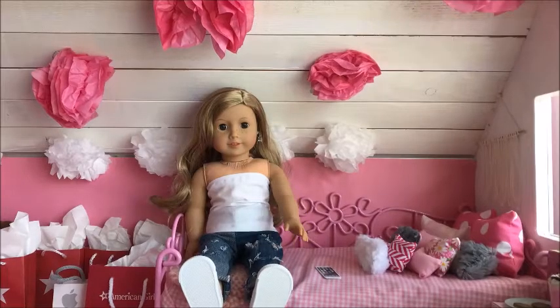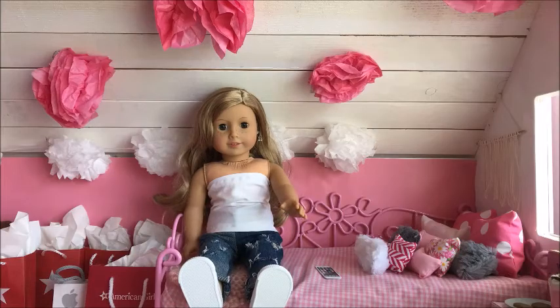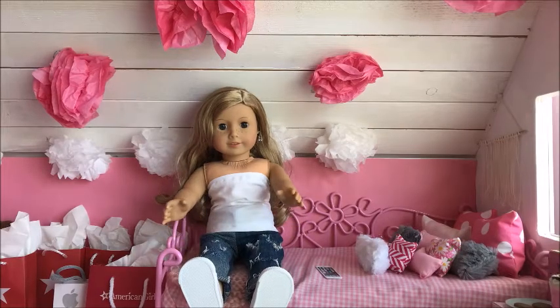Hello everybody and welcome to Amber's Fashion Paradise! I am here to show you today some adorable outfits and accessories, so let's begin!